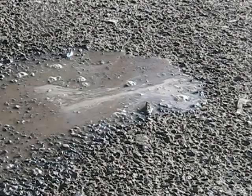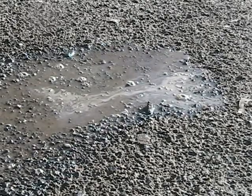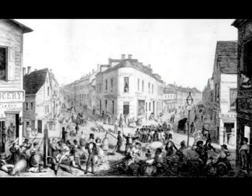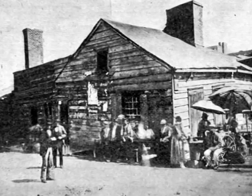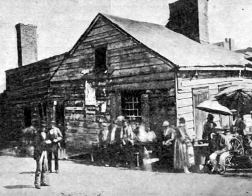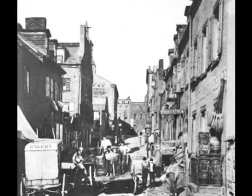It would take years before anyone realized that the landfill job was poorly done. The springs weren't adequately sealed. It was filled in by 1811 and middle-class housing was initially constructed there. It turned into the Five Points when the buildings began to subside into the swampy land, and it became clear that draining the swamp had not gotten rid of all the noxious material that had been dumped into it. Once the middle class fled and the poor moved in, it became a slum — America's first slum — the Five Points.